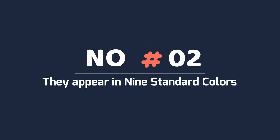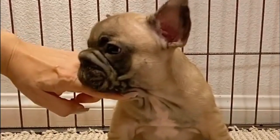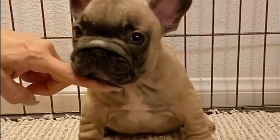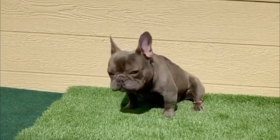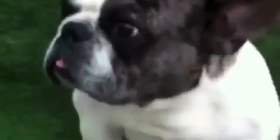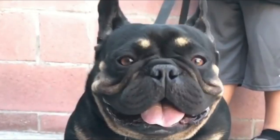Number 2: They appear in 9 standard colors. There are 9 standard colors of the French Bulldog officially recognized by the AKC, breeders, judges, and clubs. These are brindle, brindle and white, cream, fawn, fawn and white, fawn brindle, white, white and brindle, plus white and fawn.